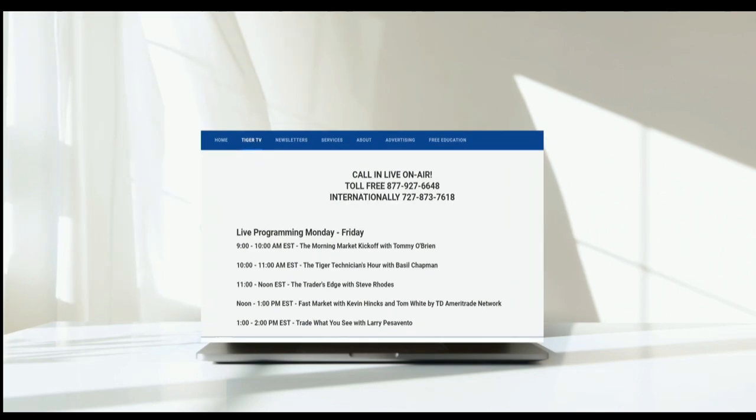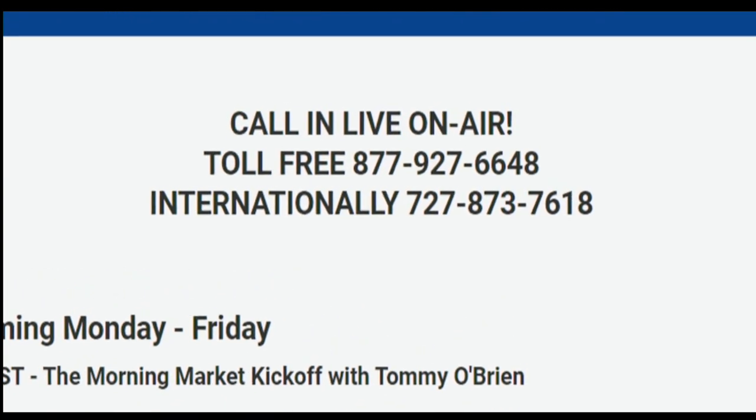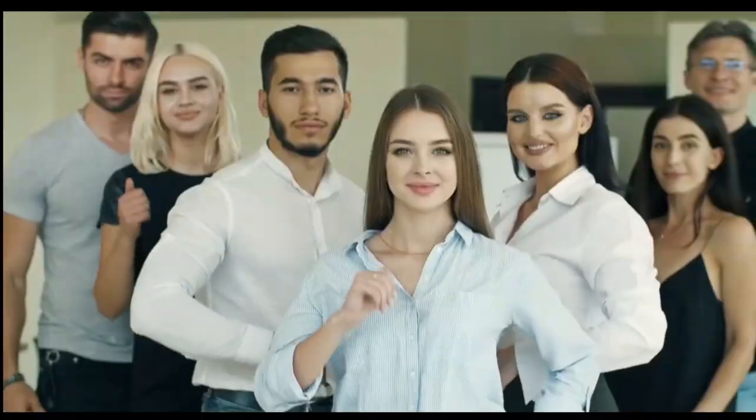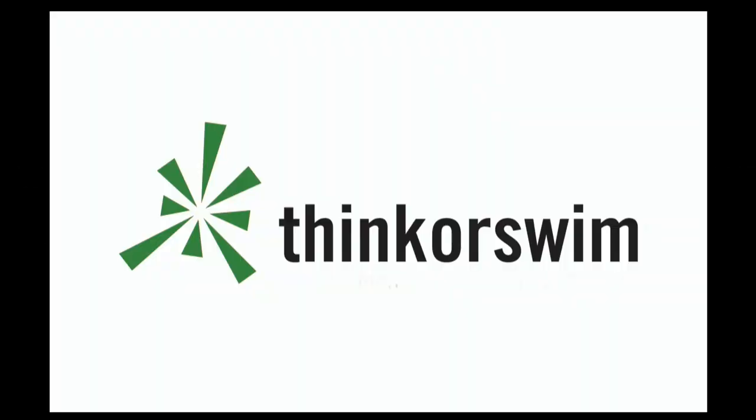TFNN airs live financial content streamed on TFNN.com and YouTube with Tiger TV — live every market day from 8:30 a.m. to 4:00 p.m. Eastern for free. Each host is an experienced trader and takes calls and questions live from around the world. Tiger TV has eight different shows with expert hosts. Watch online at TFNN.com or on YouTube. This segment is brought to you by Think or Swim — click the Think or Swim banner on the front page of TFNN.com.